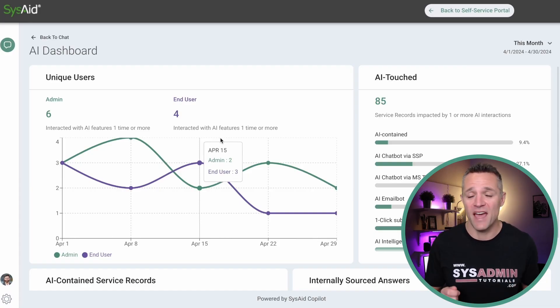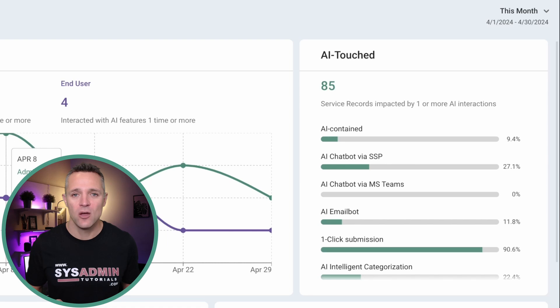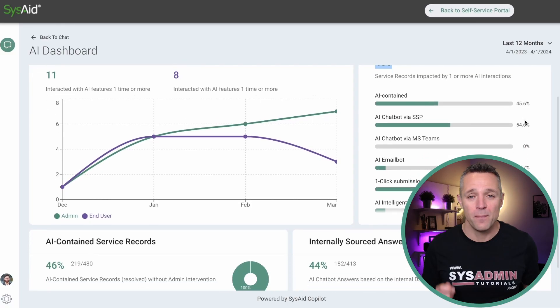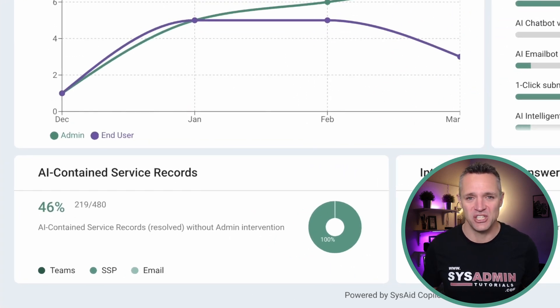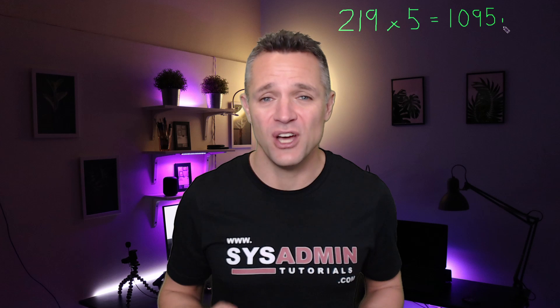Moving on to the AI dashboard, which shows some pretty interesting stats. In the center of the screen we can see the number of times an admin or user interacted with AI features. On the right-hand side under 'AI Touched,' we can see how many times a service record was impacted by an AI interaction — whether via the web interface, AI chatbot or email bot, one-click submission, or AI intelligent categorization. In this example, 219 out of 480 records were resolved with AI — that's 46%. At five minutes per record, that's 1,095 minutes, or 18.25 hours saved.